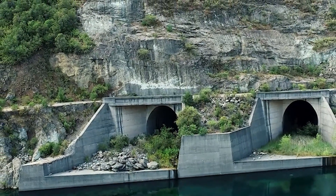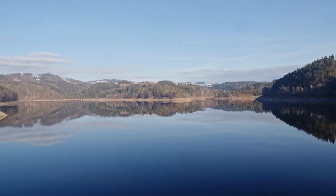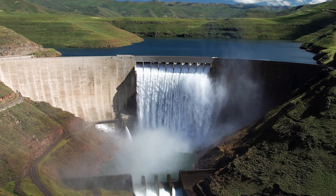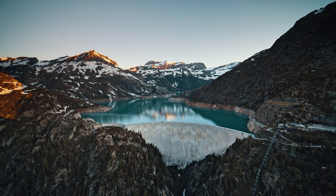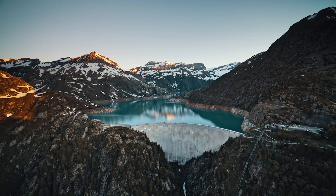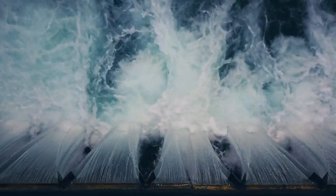Delta Project 2.0 is more than just a national infrastructure upgrade — it is a global benchmark for climate resilience and coastal defense. By combining reinforced dams, advanced storm surge barriers, automated systems, and environmental integration, the Netherlands is creating one of the safest low-lying countries in the world. The project ensures that millions of residents, vital agricultural lands, industrial hubs, and ports remain protected from the increasing threats of sea-level rise and extreme storms caused by climate change.